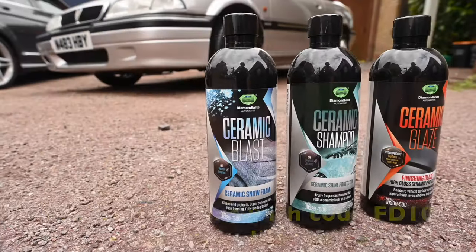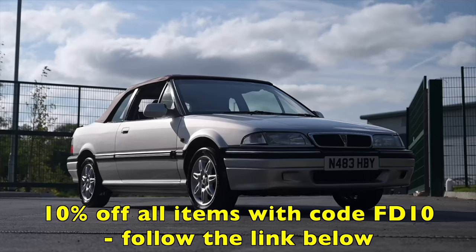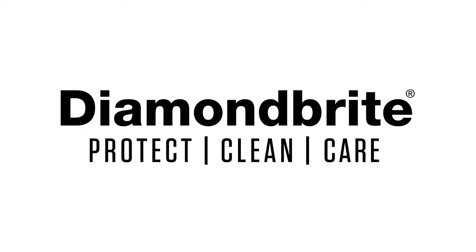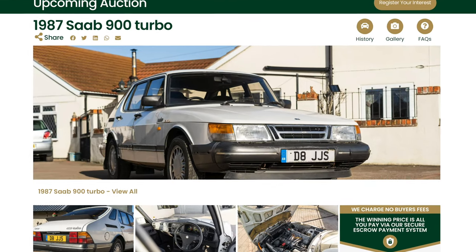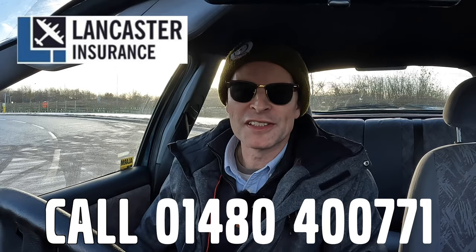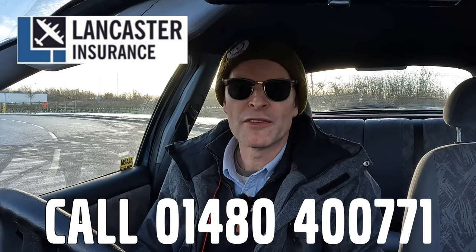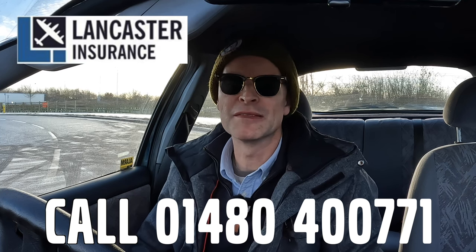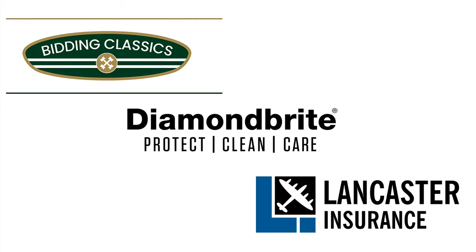Furious Driving is presented by Diamond Bright — keeping the furious fleet shining. You can protect, clean and care for your car with 10% off site-wide using code FD10. Also Bidding Classics, the online marketplace for appreciating classic cars with more cars added every week. And Lancaster Insurance Services, one of the biggest specialist insurers in the UK covering all eras of vintage to modern classic car and motorbike — give them a call and see if you can save on your cover. Links in the description below.